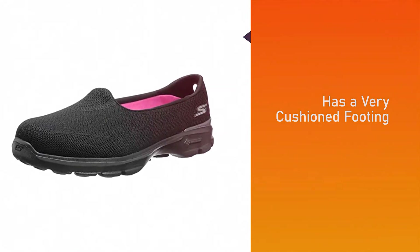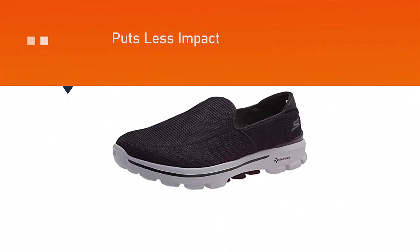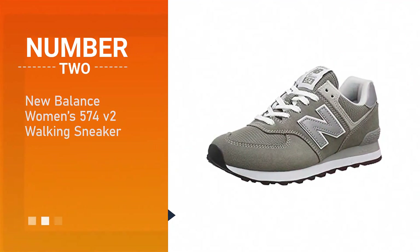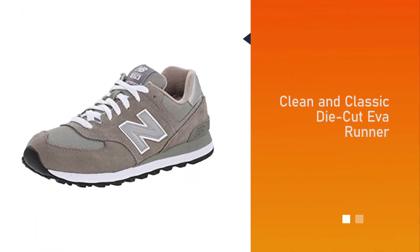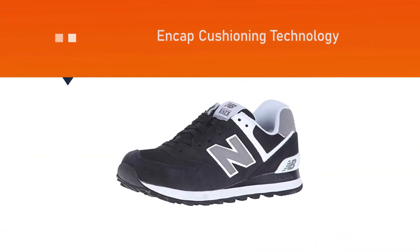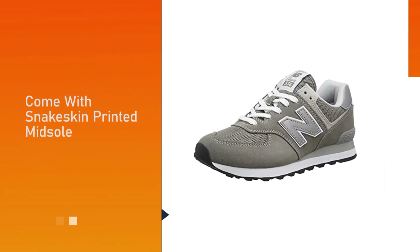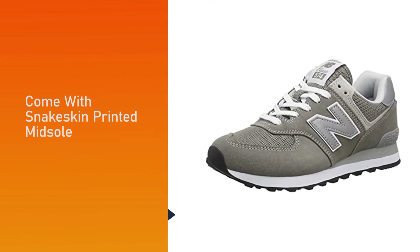Number two: the New Balance Women's 574 V2 Walking Sneaker — the most comfortable and stylish pair in New Balance history. The 574 features a clean and classic EVA runner that includes exclusive encap cushioning technology to make your rides easy and free of pain.